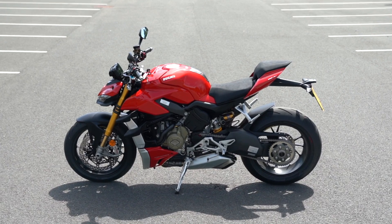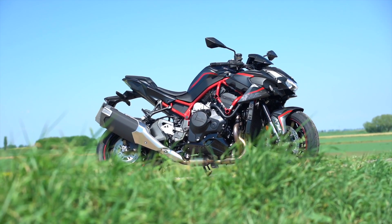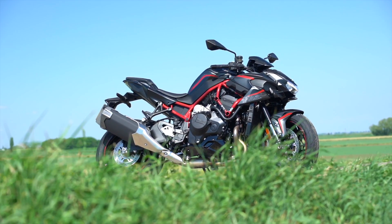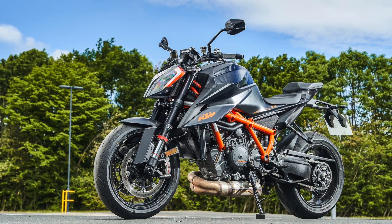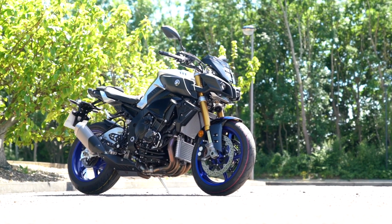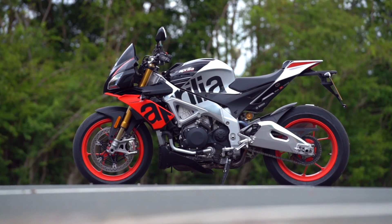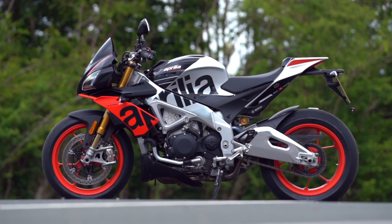Of the three new ones, the two that are the most talked about are the Ducati Street Fighter V4S and the Kawasaki ZH2. Then there's also a new KTM Super Duke 1290R, which despite the way it looks is completely new. And then we've got two old faithfuls: the Yamaha MT-10 SP and the Aprilia Tuono V4 1100 Factory.